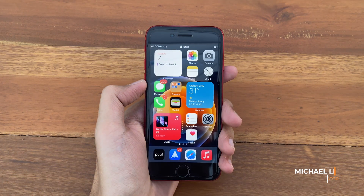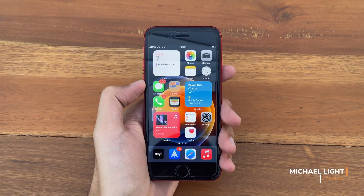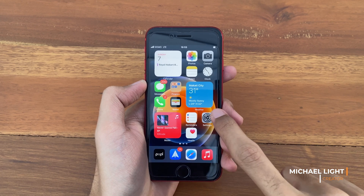What is up guys, Light here. In today's video, we're gonna check out iOS 14.5 on the iPhone SE.